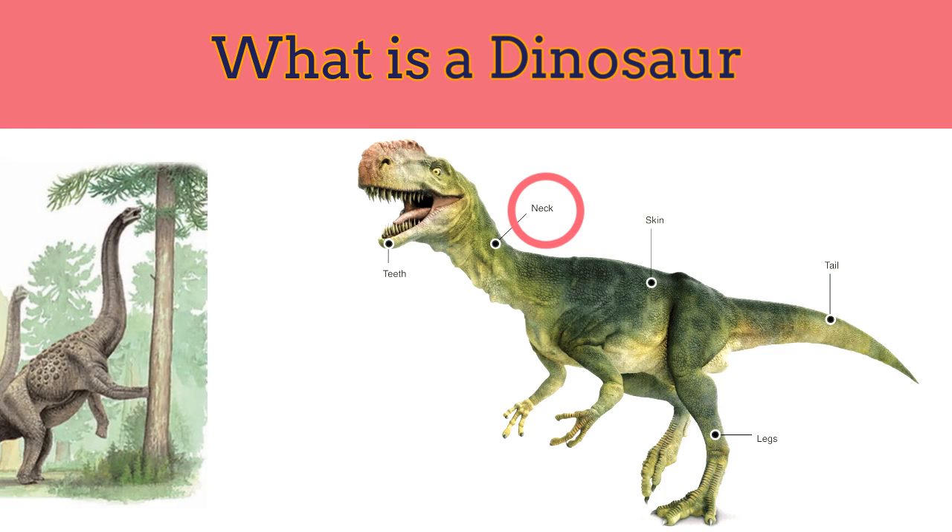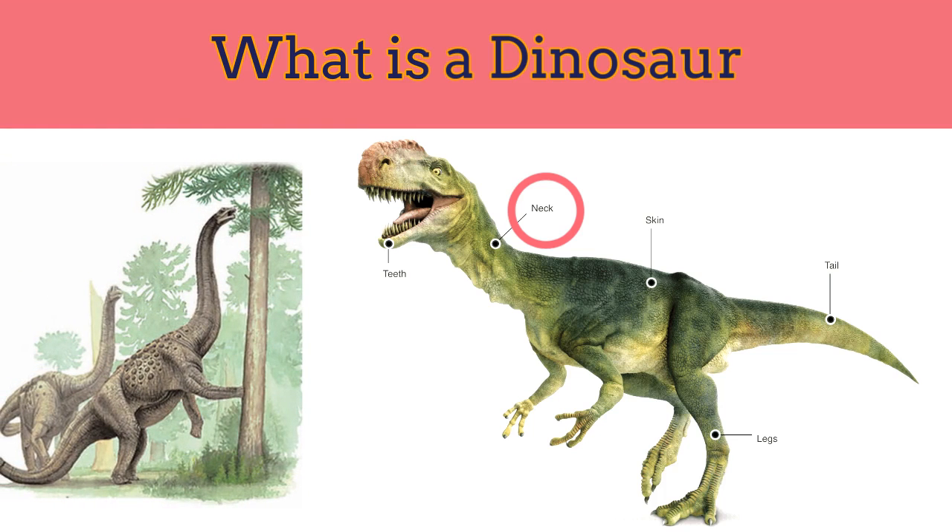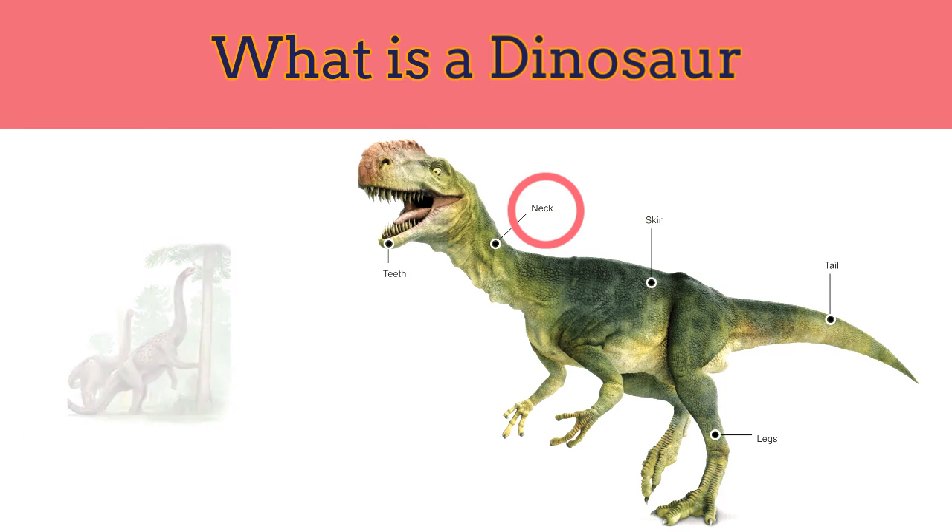Dinosaur necks: the largest plant eaters had tall necks for reaching leaves high up in the trees. On the other hand, some had small muscular necks to help them tear and twist off chunks of flesh.